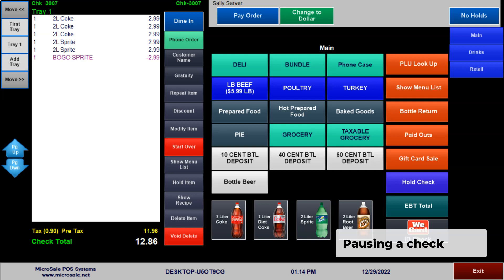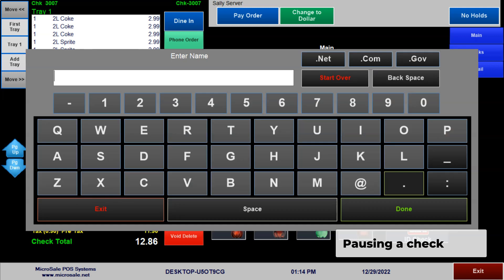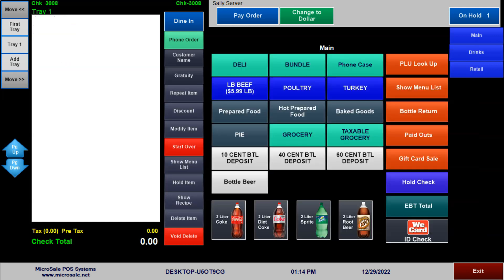If a customer forgets their wallet in the car or needs to run back to get a forgotten item, you can quickly and easily put this order on pause to help the next customer so your line keeps moving.